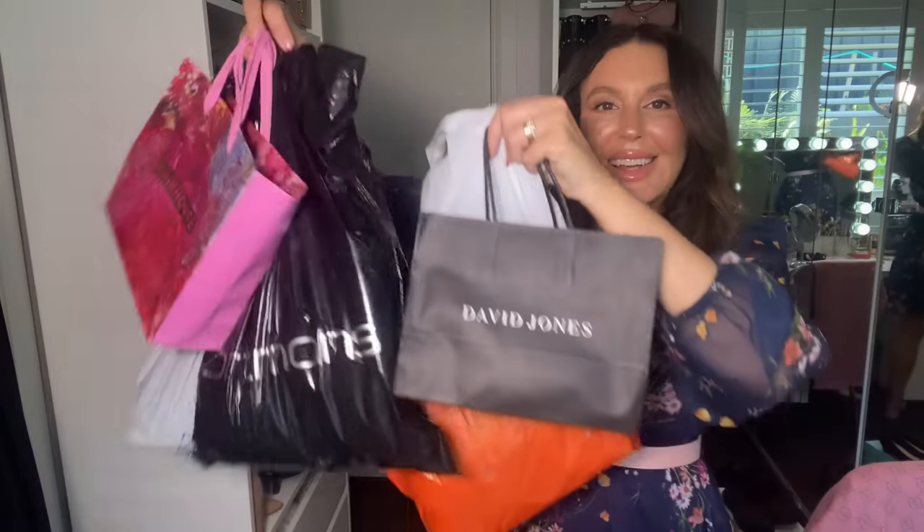So many bags, so much shopping! Welcome to my channel — Ashamed Women's Life and Style. Welcome to part two of my massive huge haul. I have so many things to show you. If you missed part one, I will link it for you here.